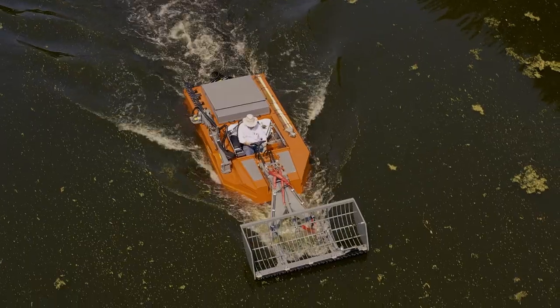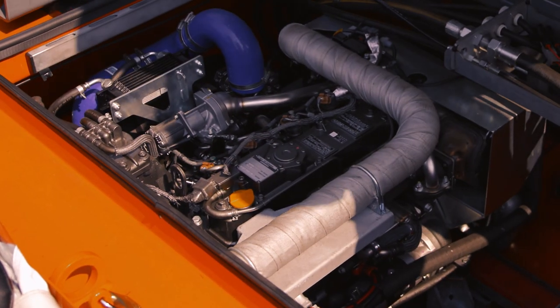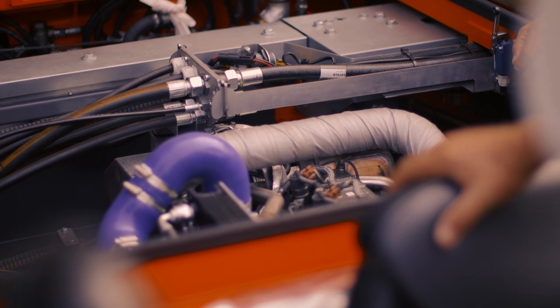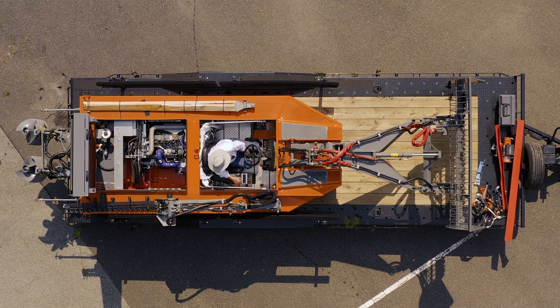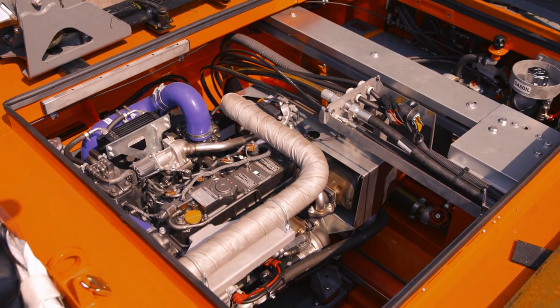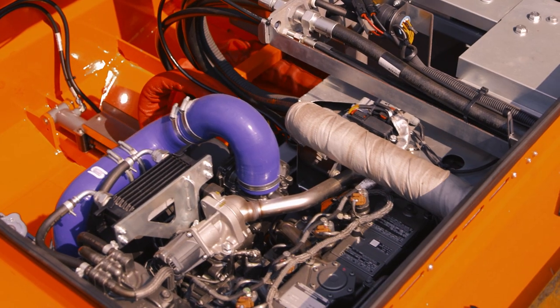The C-485 is fitted with a water-cooled 4-cylinder 48-horsepower diesel engine that consumes roughly 1.5 gallons per hour. The engine is designed with the ability to side-shift in order to counterbalance the weight of the boat as needed to avoid the risk of tipping.